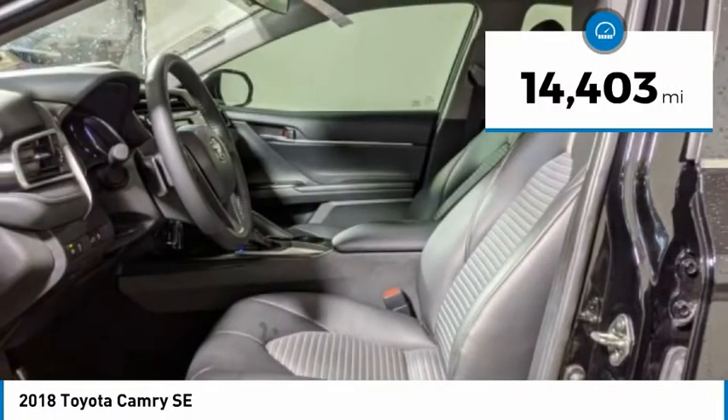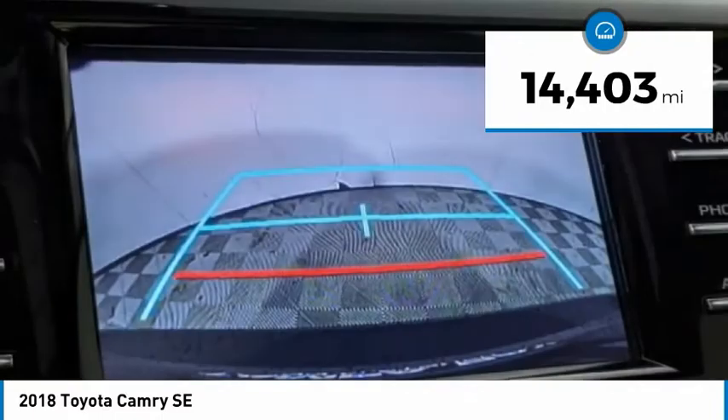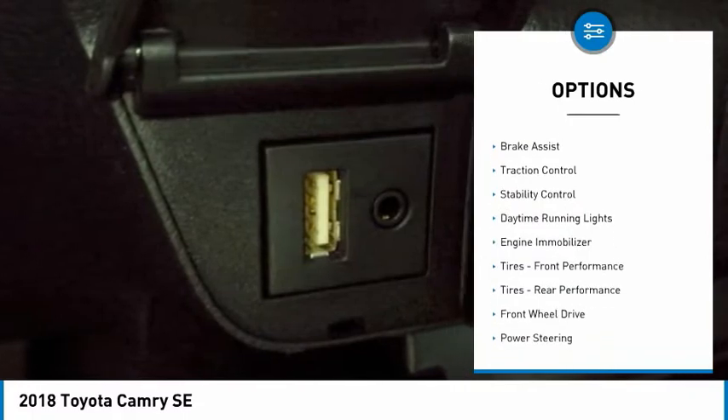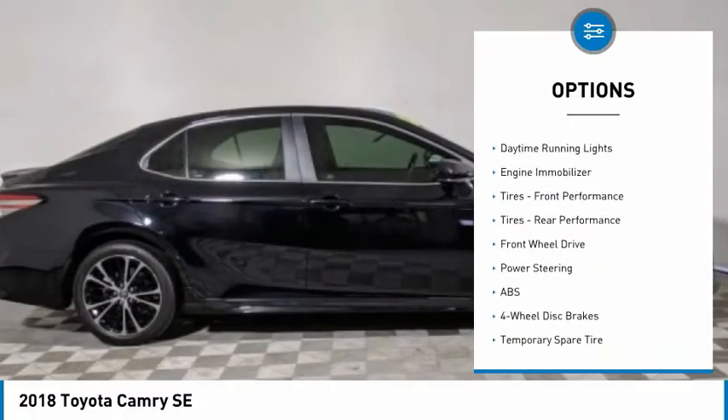This vehicle has less than 15,000 miles. Here are some of this vehicle's great options: tire pressure monitor, aluminum wheels, rear spoiler, and brake assist.